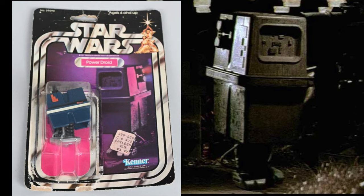Here's another one I'm not 100% sure about — we've got the Power Droid. This shot from the film shows the Power Droid, and it looks like the image might have been flipped and the color might have been altered a little, but to me it looks like the same pose.